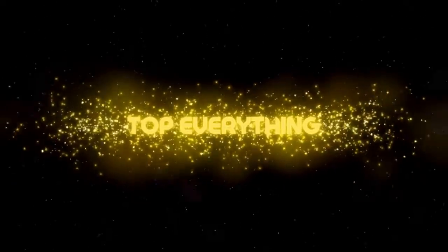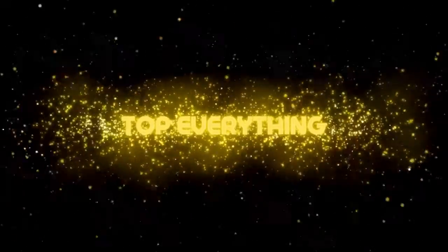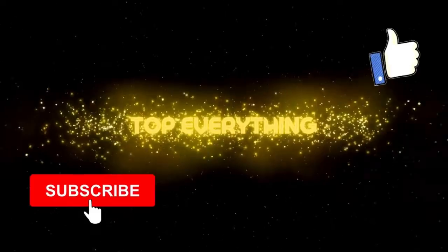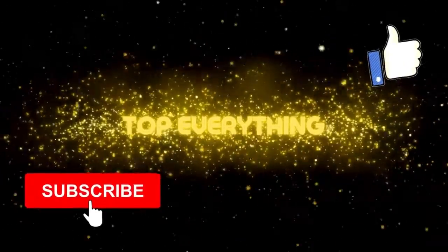First, I would like to welcome you to Top Everything. We are here to bring you awesome top countdown videos to keep you informed and to bring you some excitement. This is our first video and we hope that you join us for many more top countdown videos to come. Go ahead and hit the like button and subscribe, as I promise you that we will have more great videos on the way.